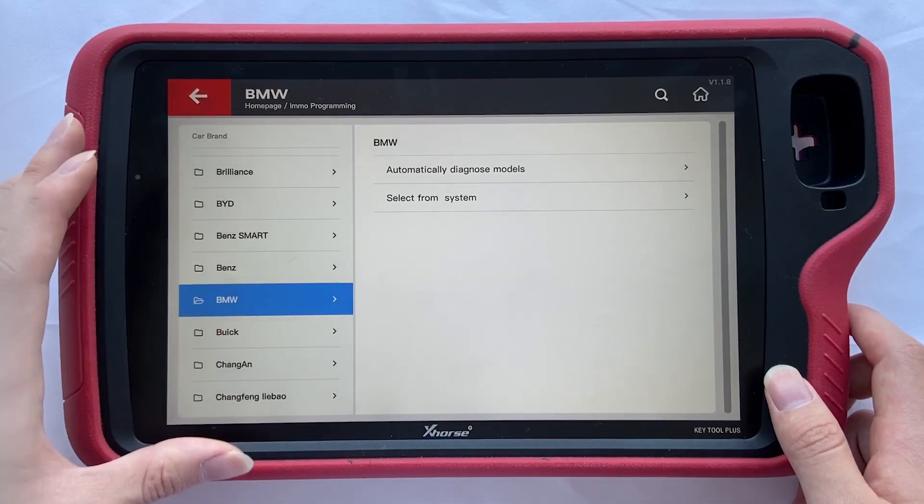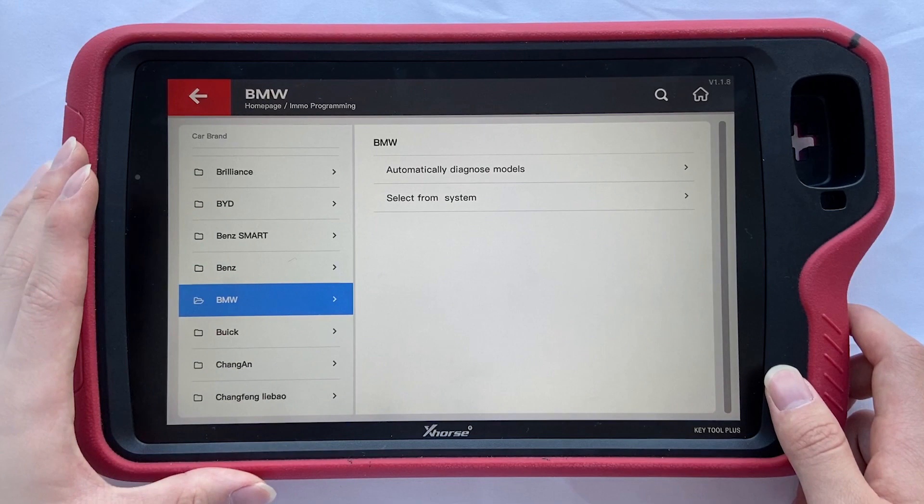As for the operations, I really like the interaction design here. When I choose BMW, you can see the menu on the right side, but the car brands do not just disappear — they turn into a menu on the left side, which allows you to choose the car brand. This is a typical advantage of the 10.1-inch screen, making the best use of its large display to achieve effectiveness, and this is different from other tablets.